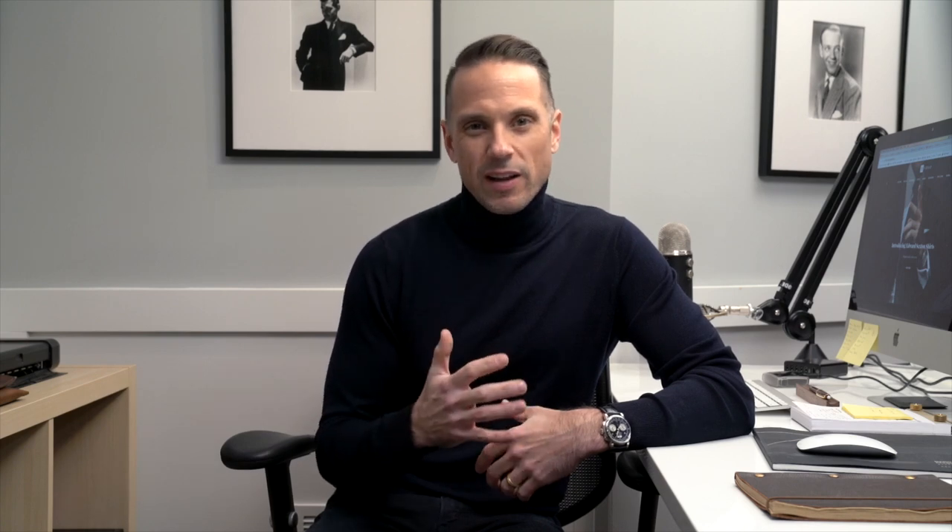Now dressing casually and still looking put together is a little bit of a balancing act. You don't want to look sloppy, but you also don't want to wade into the territory of looking too dressed up. One thing I always do when putting a casual look together is to have at least one piece that will sort of elevate the entire look.